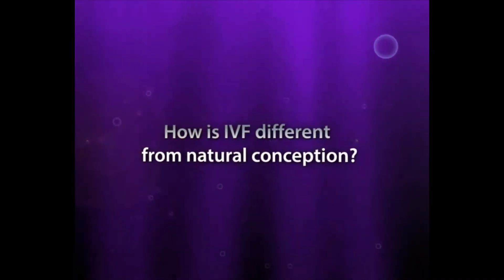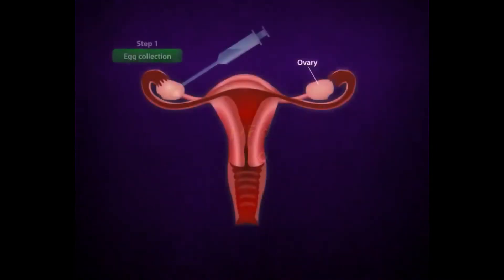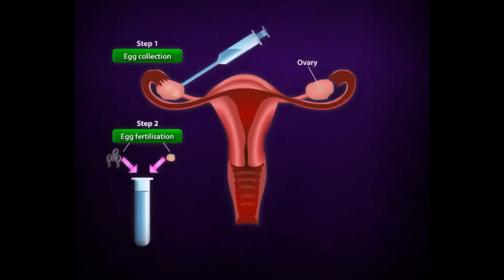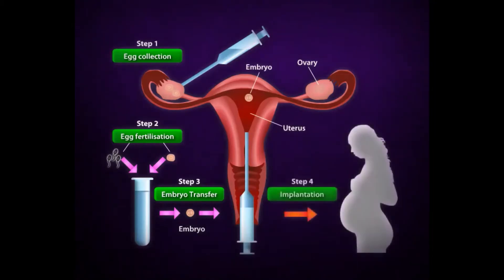How is IVF different from normal conception? Unlike natural conception, eggs have to be retrieved from the woman's ovary and then fertilized with the sperm in the laboratory — this is how the name test tube baby came about. The embryos are then placed into the womb, and implantation occurs just like in natural conception. If implantation is successful, pregnancy will result.